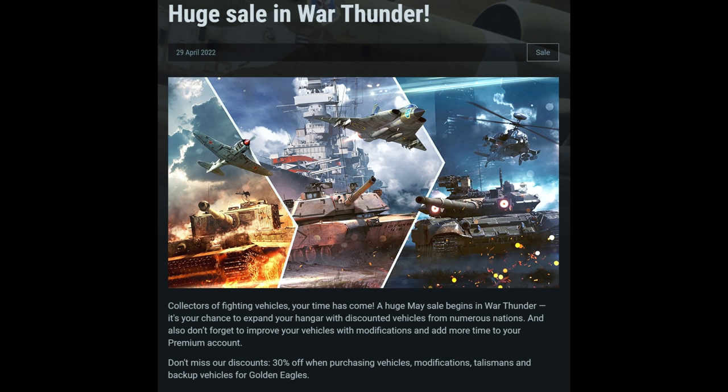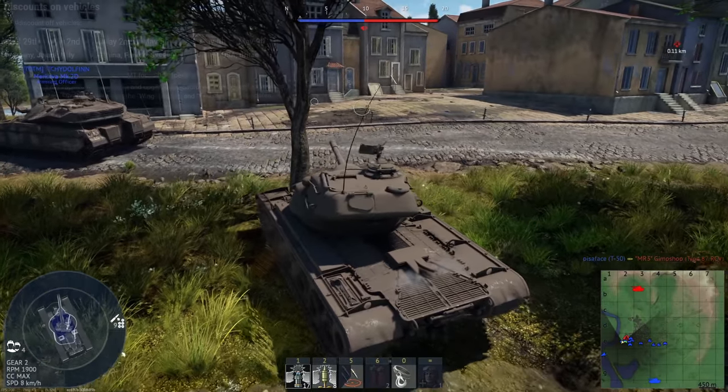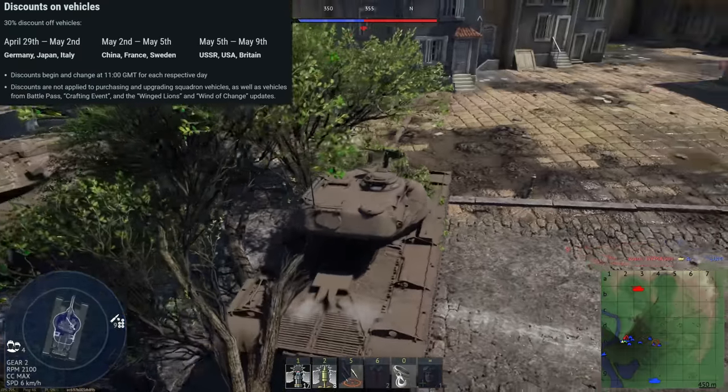Hey everyone, Tankenstein here. Big news on the War Thunder front — we have a huge sale coming. It is their annual late April sale, used to be called the VE Day sale, but things have become so muddled in War Thunder it's kind of difficult to call it the Victory in Europe Day sale anymore. They give it the same sale date but don't really call it the VE Day sale anymore.